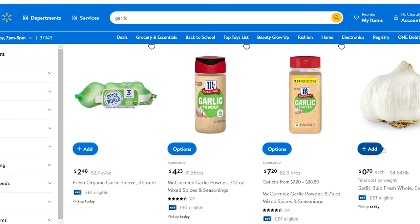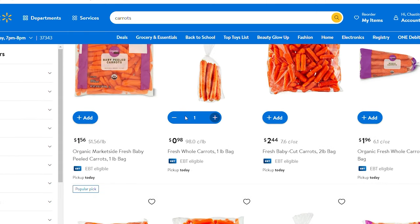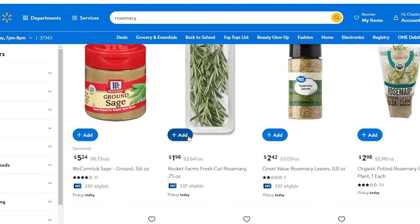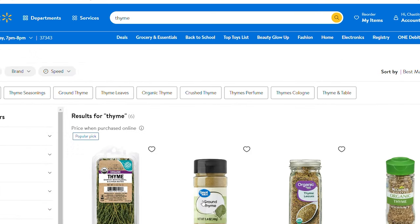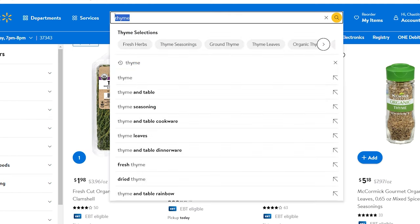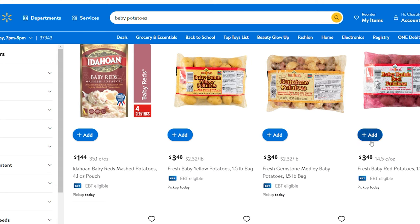We only need one garlic bulb, and one pound of carrots — I prefer whole carrots over baby carrots, but get whichever you prefer. Walmart sells fresh-cut herbs, so you can get rosemary and thyme if you don't have those plants. I've never tried baby potatoes, but these recipes call for them, so I'm going to try those — it calls for 48 ounces, so we need two bags. I always try to get store brands for as many things as possible because it's much cheaper.